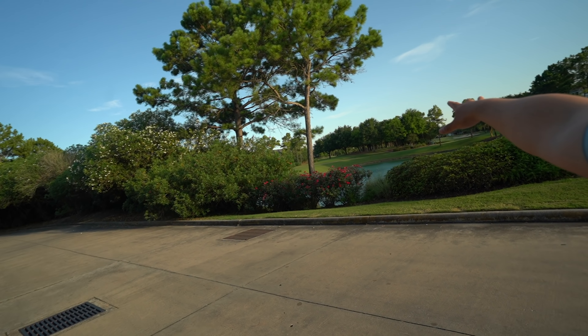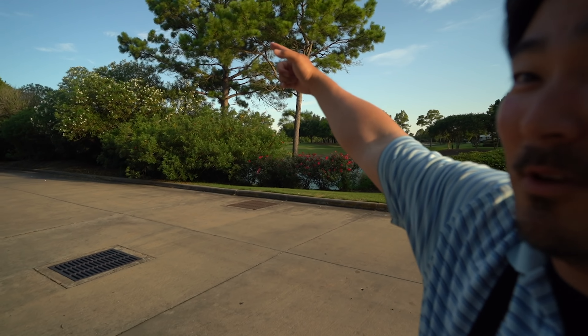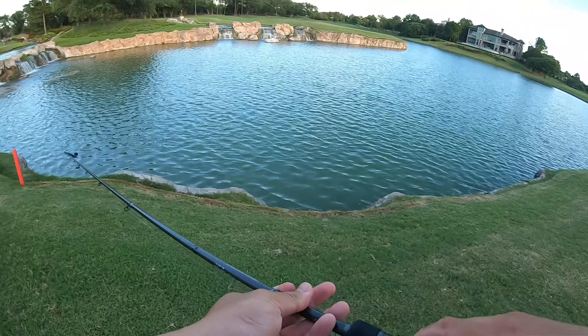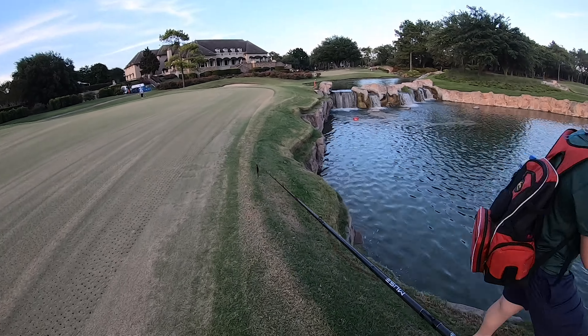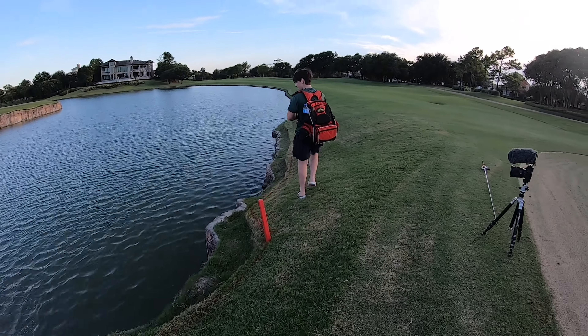All right, ladies and gents, we are at our second spot. We went from the hood to frickin' luxurious! Check out these houses, these mansions — we got a swanky golf course right here! This is crazy. We're gonna be fishing that pond right there. No one fishes here — it's private.